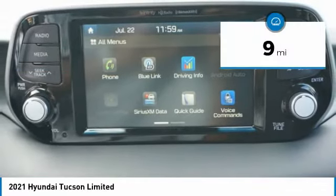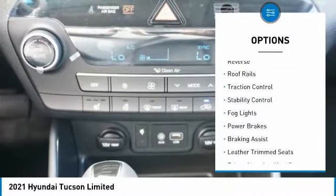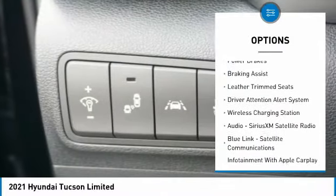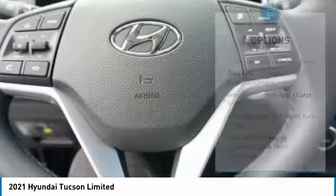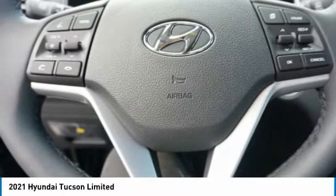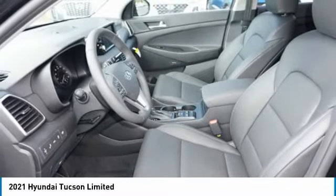This vehicle has less than 100 miles. Here are some of this vehicle's great options: power windows with safety reverse, roof rails, traction control, stability control, fog lights, power brakes, braking assist, leather trim seats, driver attention alert system, and wireless charging station. This vehicle offers reliability and good looks at a great price. So come in and take a test drive today.